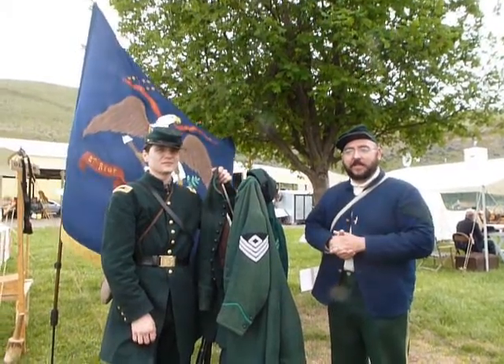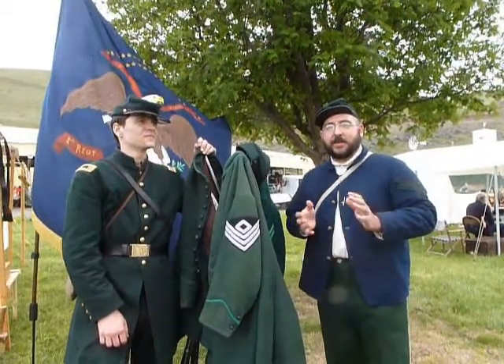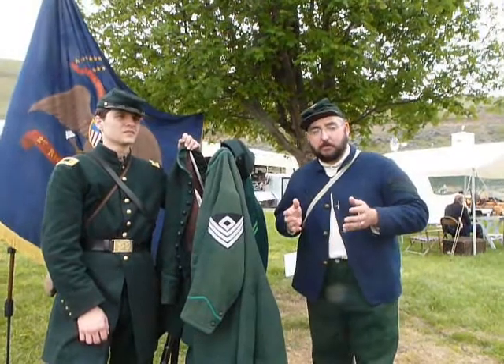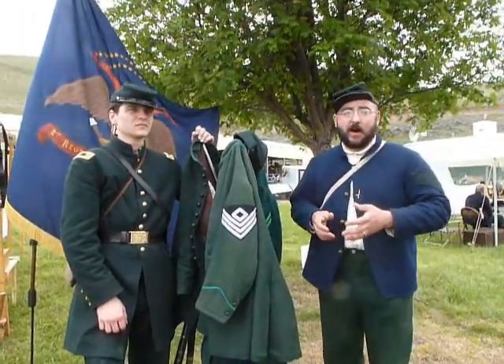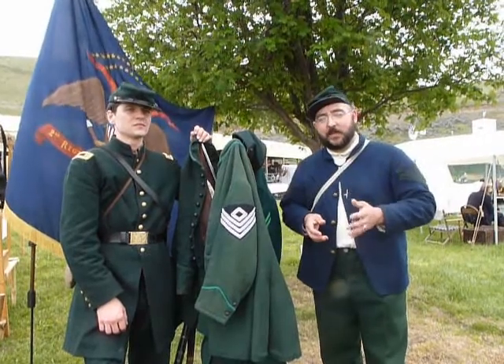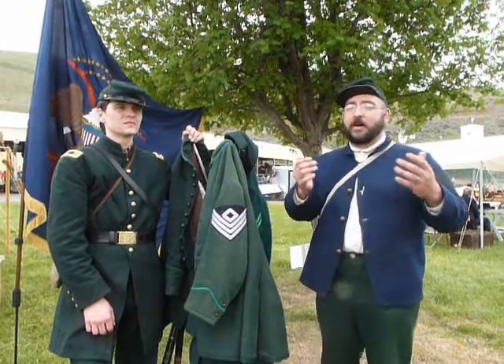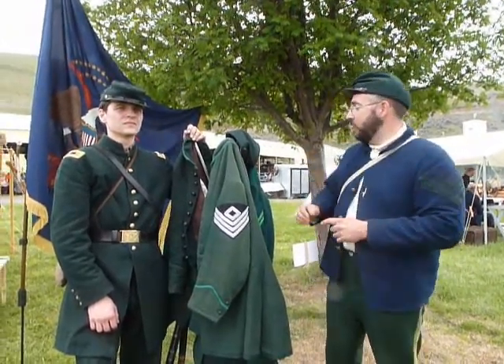First Sergeant Kemp here with Company D, Second United States Sharpshooters, along with Captain Whitehall. Today in Sharpshooter Minutes we wanted to talk to you briefly about available options for frock coats for Berdan Sharpshooters. Captain Whitehall has done a complete write-up on this on our website at SecondUSSS.com if you have any further questions, or if there's something we don't cover here, leave a question down in the comments below.